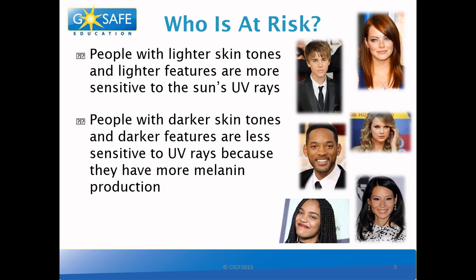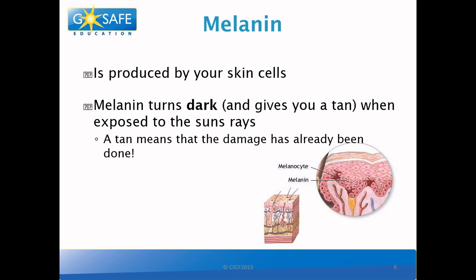But what is melanin? Melanin is produced by your skin cells, and it's what gives your skin and hair their color. It turns dark and gives you a tan when it's trying to protect you from the UV rays from the sun. However, having a tan means that you already have sun damage.